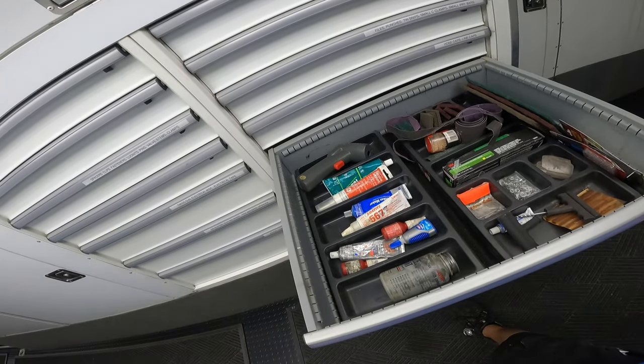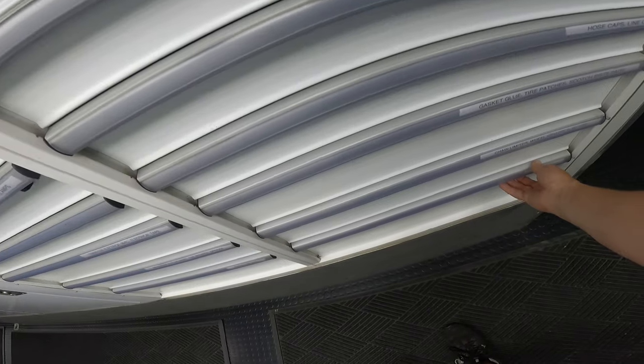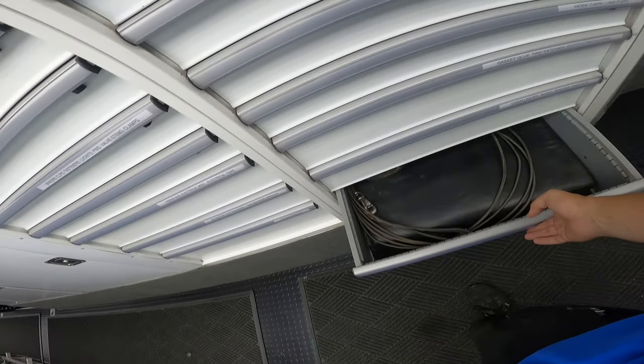We've got Scotch-Brite, Loctite, and ICS. And of course the dogs have a cabinet out here too — their own drawer out here in the trailer.